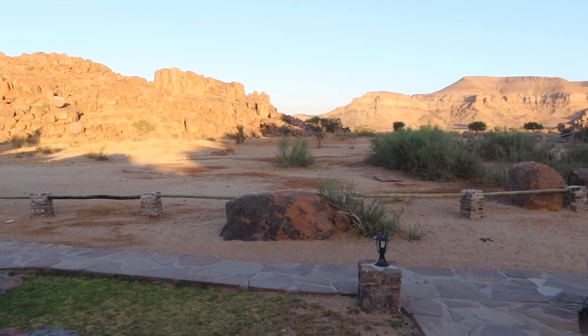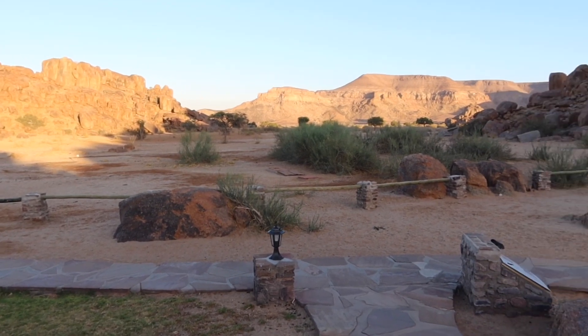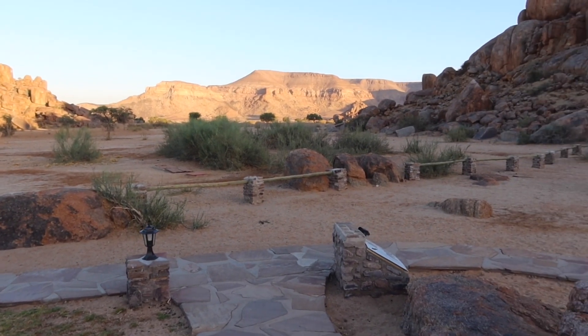Today we're off towards South Africa. This is our last day of riding in Namibia.